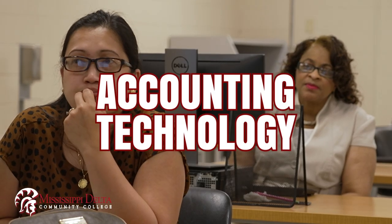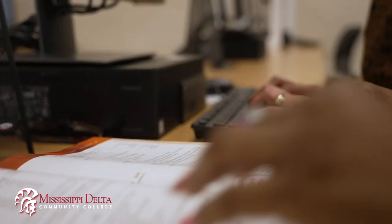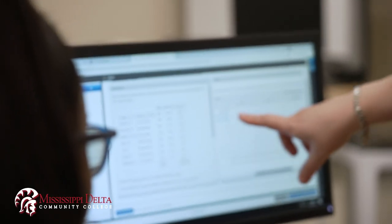Our students that go the accounting direction will take the same basic core classes that all BOT students take, but they also begin to pick up advanced business accounting that the other majors do not. They take payroll accounting, income tax accounting, and QuickBooks.